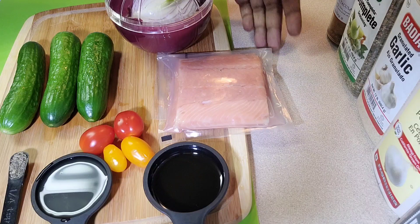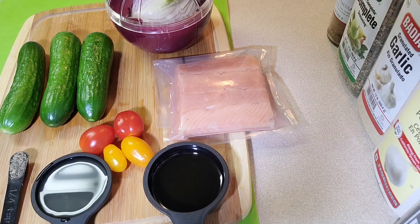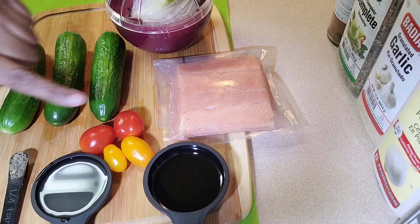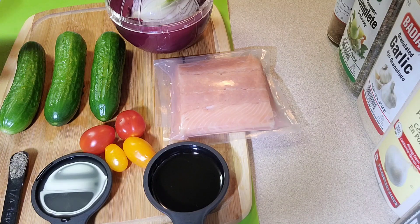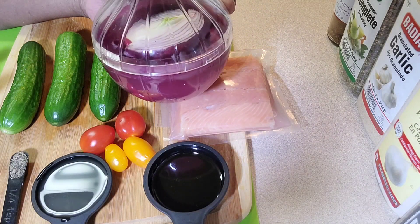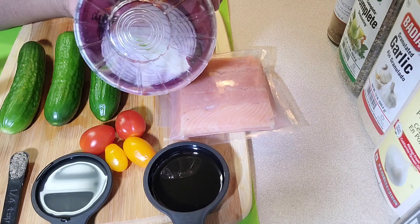I'm going to be using a piece of pink salmon and making a cucumber salad. I have small cucumbers I love, plus a medley of wild tomatoes — some yellow and some red. I'll be using just four since I'm making a small portion. For those new to my channel, I've had the vertical sleeve gastrectomy, so everything I cook will be in smaller portions. I also have my red onion keeper, which was one of my Timu haul items — I love this thing.